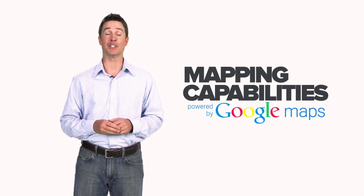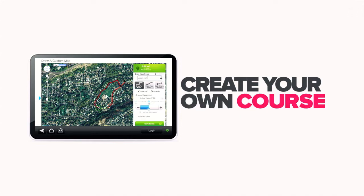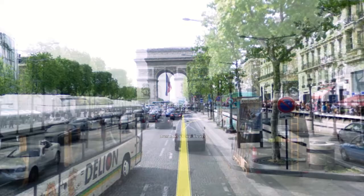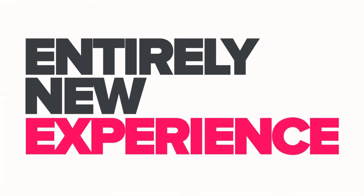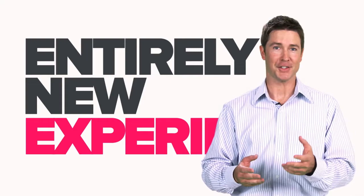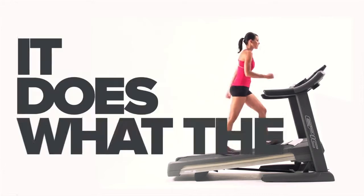One of our most exciting features is iFit's mapping capability, which is powered by Google Maps. Now you can create your own course anywhere in the world and turn it into a workout. Imagine a morning run in Paris. With iFit, working out becomes an entirely new experience — great for any type of workout, from mountain trails to city streets. Plus, iFit controls the equipment to match the terrain of the map. It does what the street does.